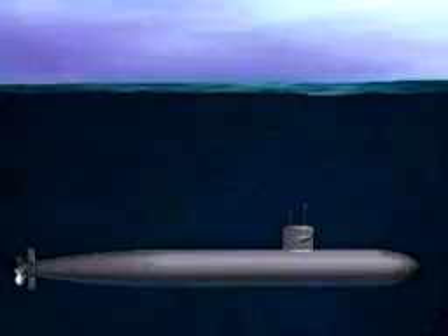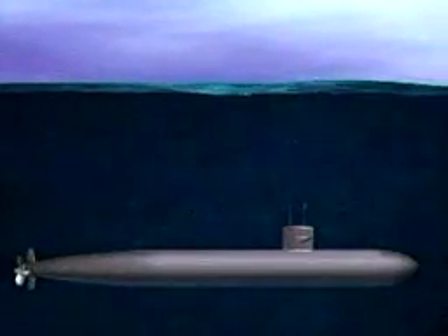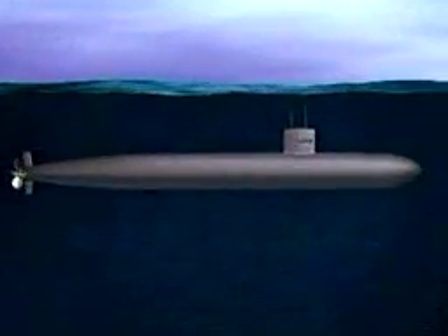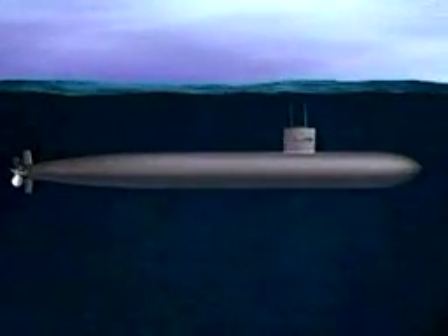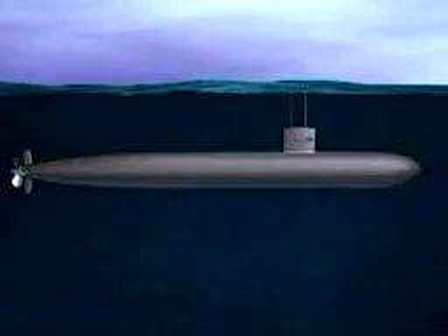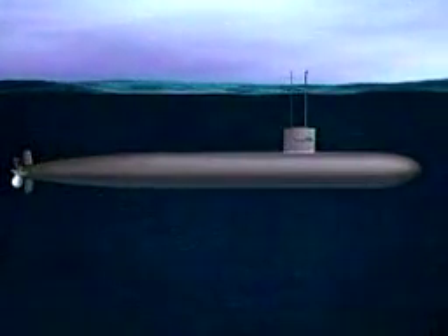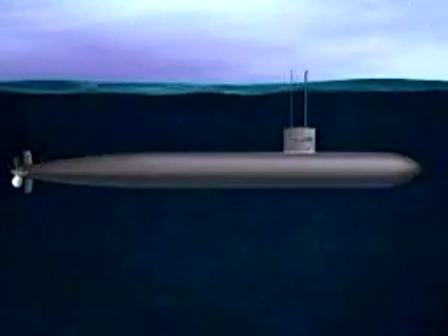To move the submarine upward, the stern diving planes are angled up. The diving planes at the bow or sail are used to help keep the submarine at a precise depth while near the surface, especially when launching missiles or when raising an antenna or periscope above the surface.